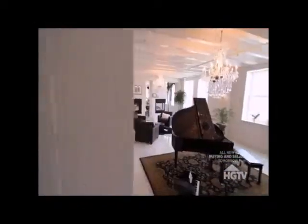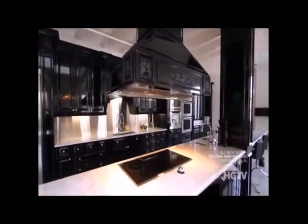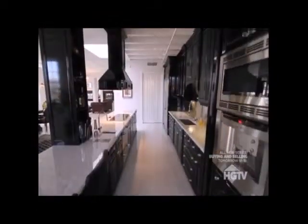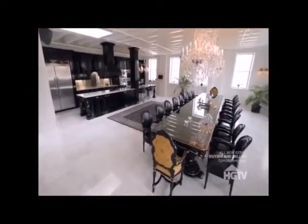Located in a luxurious 6,300 square foot condo with four bedrooms and four baths, this kitchen is in a class all its own. When I first saw this room, I had the same reaction that everybody that I've shown this room to has. It's a big wow.